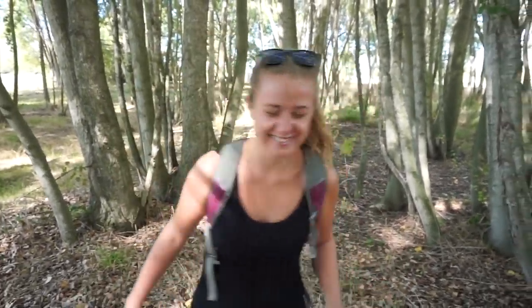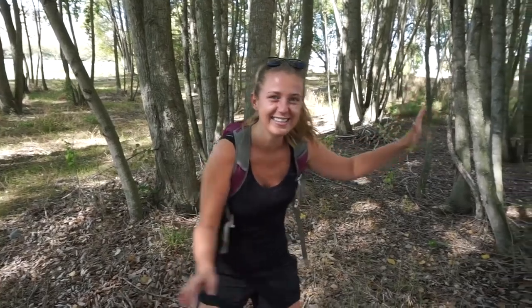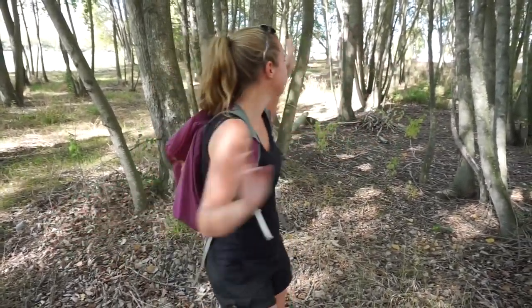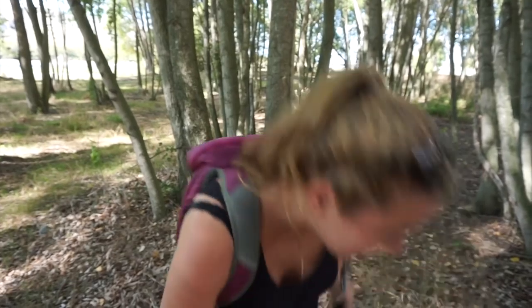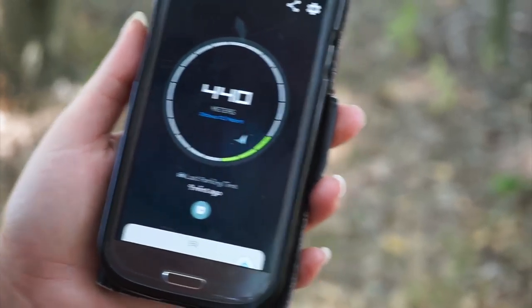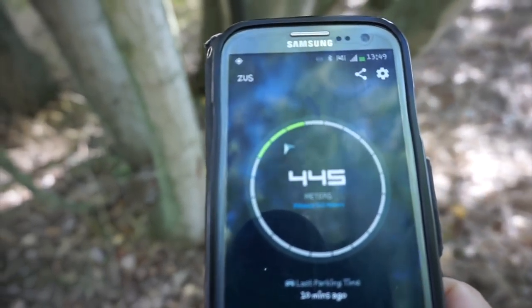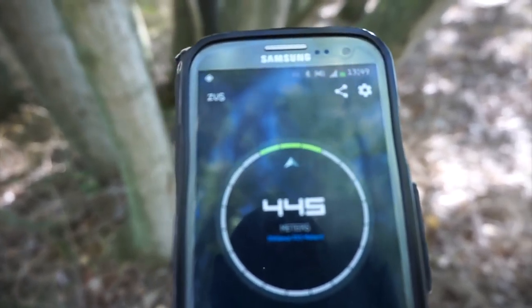So we found some woods, kind of. I want you to close your eyes and spin around five times. Now where's the car? Which direction is the car? Oh my God, I've lost it. 440 meters that way. Nine minutes ago we parked up, apparently. Turn left. That's pretty accurate.